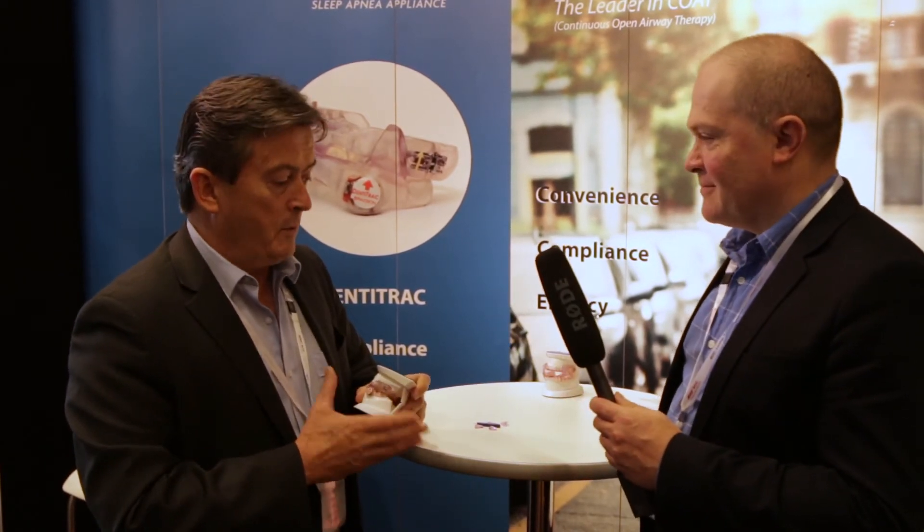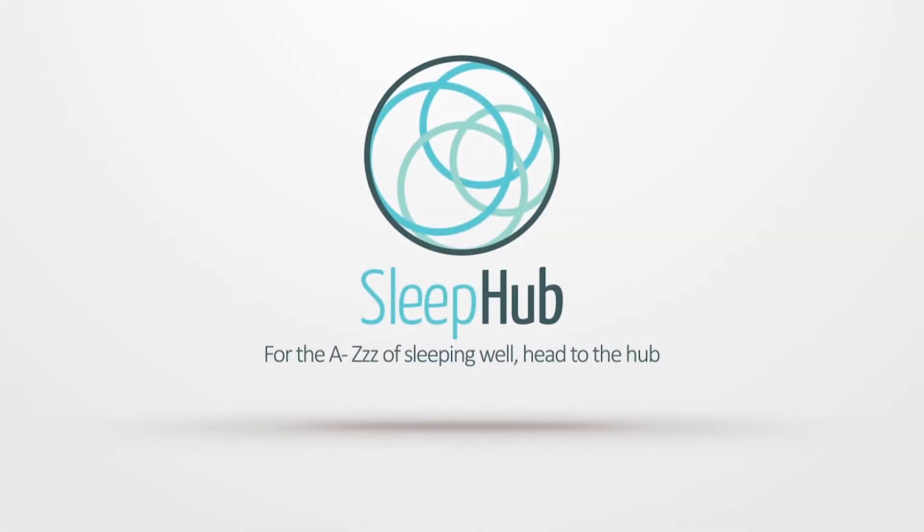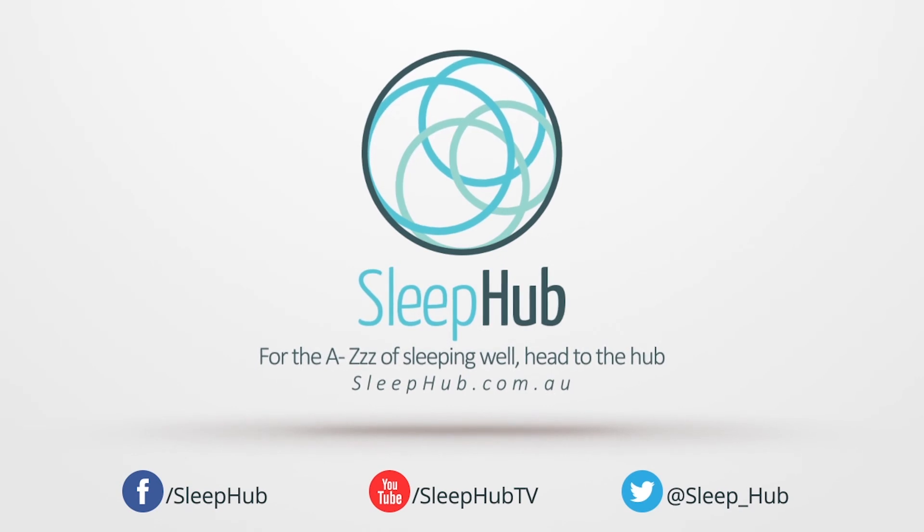Thanks for your help, Peter. It's been a pleasure. For the A to Z of sleeping well, head to sleephub.com.au.